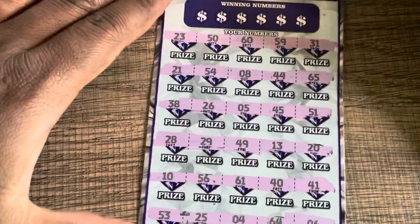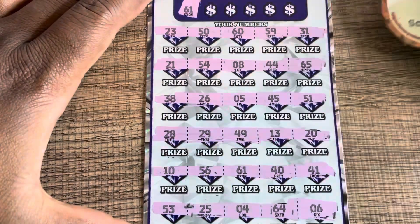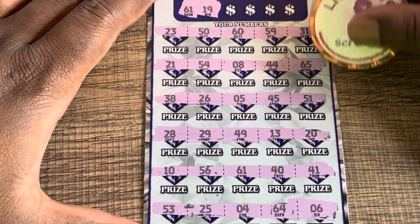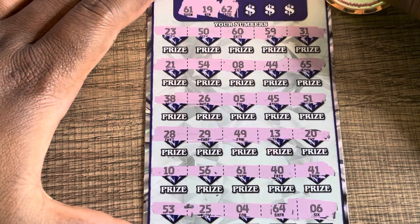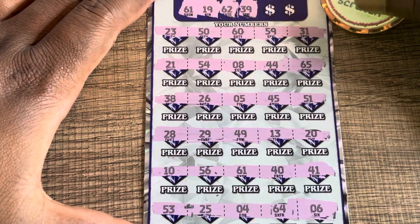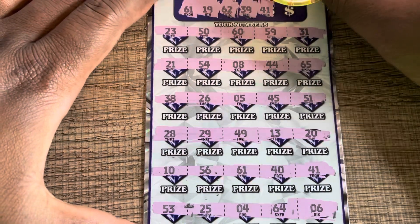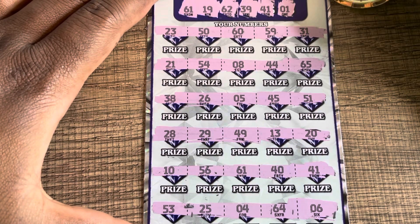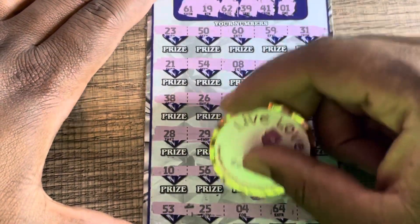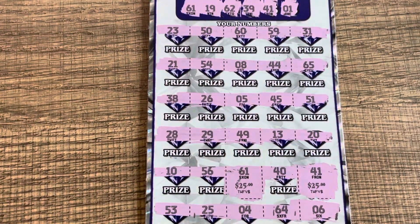Last ticket of the session. No seven symbols. Number 61 — I have 31, 41, and we have a 61! We got a win! Number 19, no. 62, no. 39, 59, 29, and 41 — I have a 41! We got two matches. Number one — no. So we have 61 and 41, and we got 25 and 25, so we got a $50 win on our last ticket!